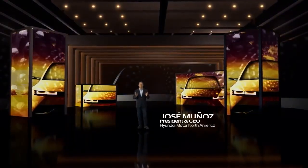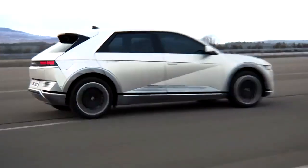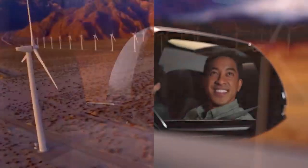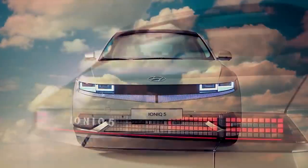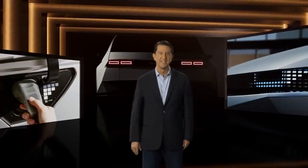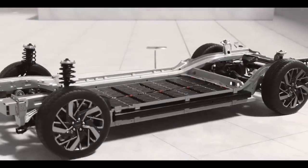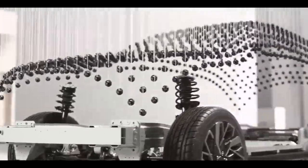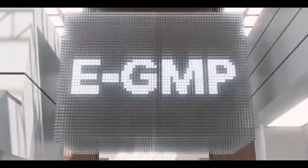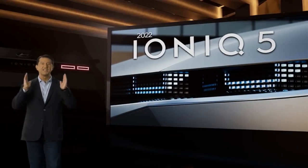Hello and thank you for joining us from across America and around the world. The IONIQ 5 is a vehicle unlike anything in the market, a crossover that sets a new standard for Hyundai and the EV industry as a whole. As a critical pillar in Hyundai's electrification strategy, IONIQ 5 introduces our first dedicated battery electric platform, the e-GMP or Electric Global Modular Platform. We are thrilled to introduce you to Hyundai's first ever IONIQ 5.